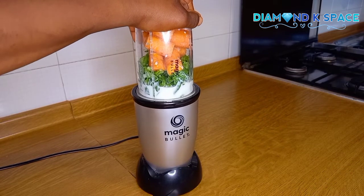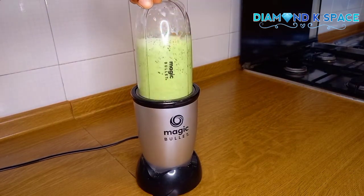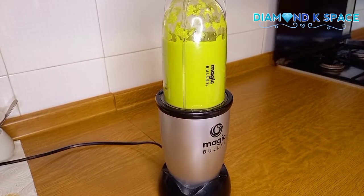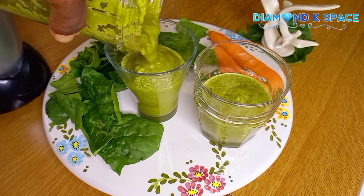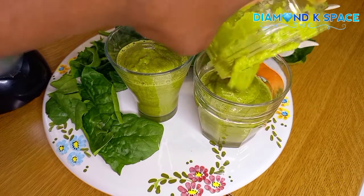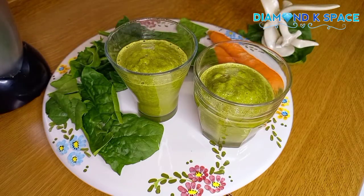If you want to lose weight, this recipe is for you. And if you are suffering from any health conditions at all, this is for you as well — especially for rheumatoid arthritis. I blended them together and will pour into my glass cup and enjoy.